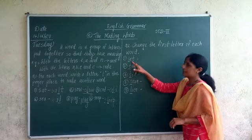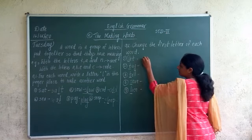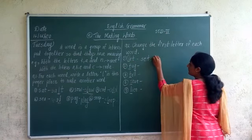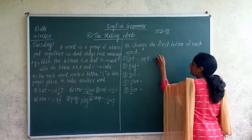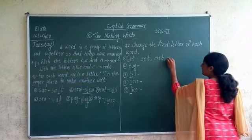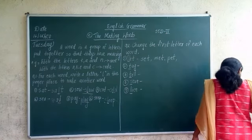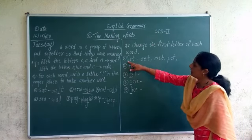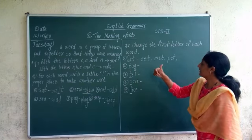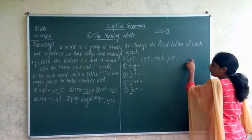For example, L-E-T, 'let' is given. I want to change the first letter. If I change L and add S, it becomes S-E-T, 'set'. If I add M instead of L, it becomes M-E-T, 'met'. If I add P, it becomes P-E-T, 'pet'. Can you tell any other word by changing the first letter of 'let'?